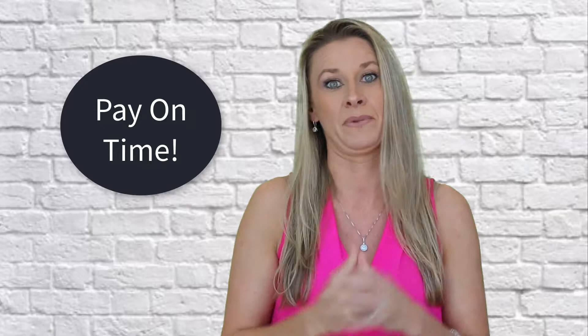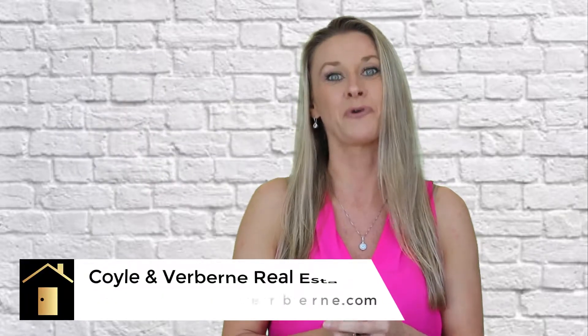Pay on time. Hi, I'm Lakota Verberne and I'm with Coyle and Verberne Real Estate.